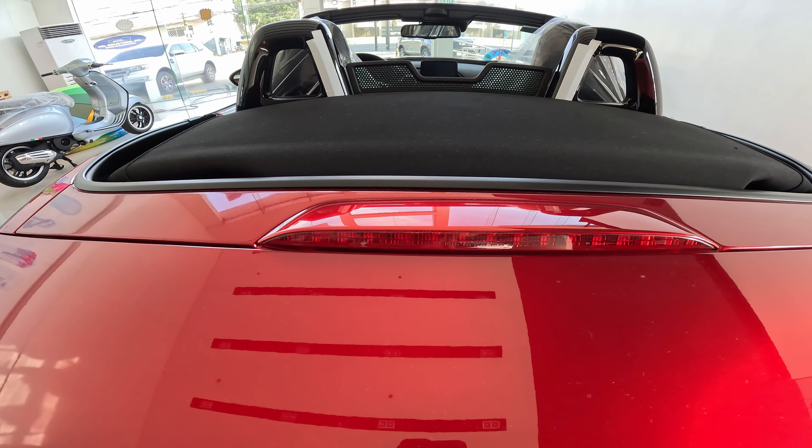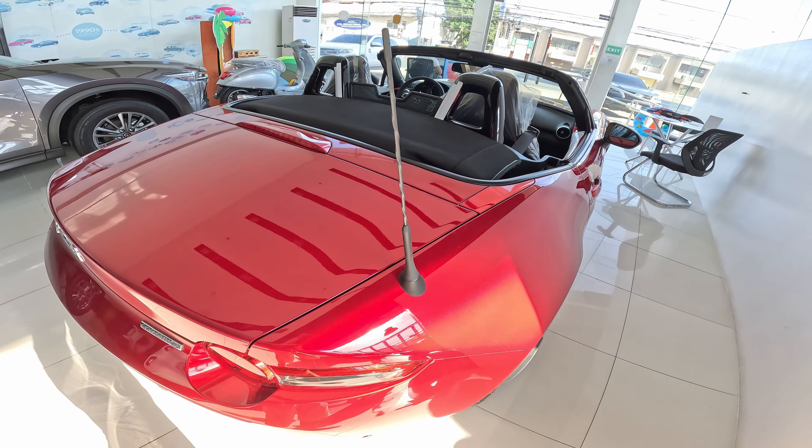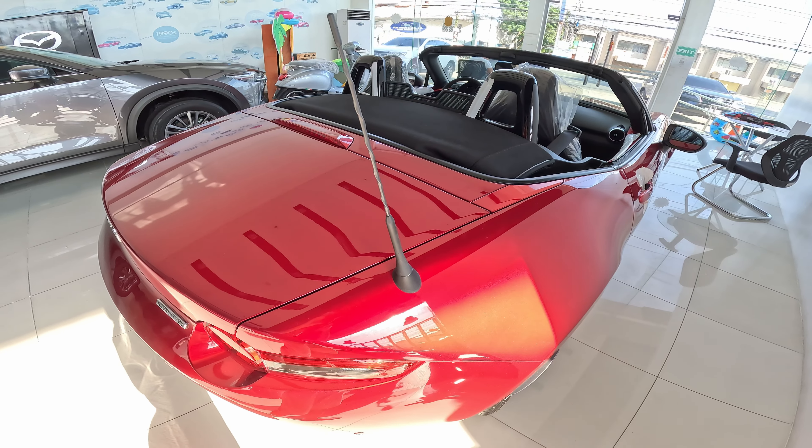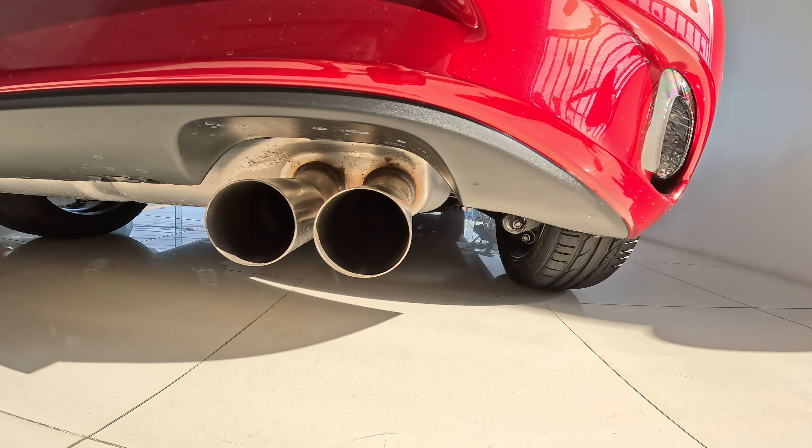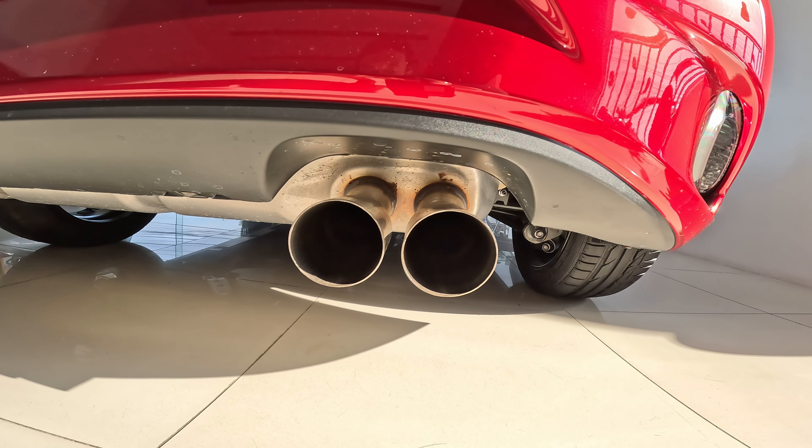At the top of the trunk, it has a center brake light, and its antenna is located at the side. It doesn't have any power controls to adjust its height — it can be removed manually by turning it counterclockwise. At the bottom, it has a dual-type exhaust and rear fog lights.